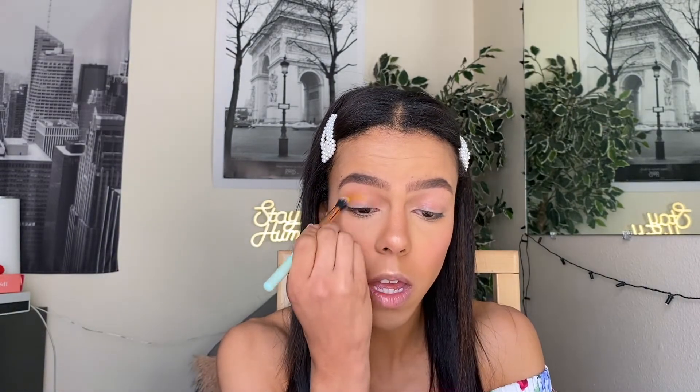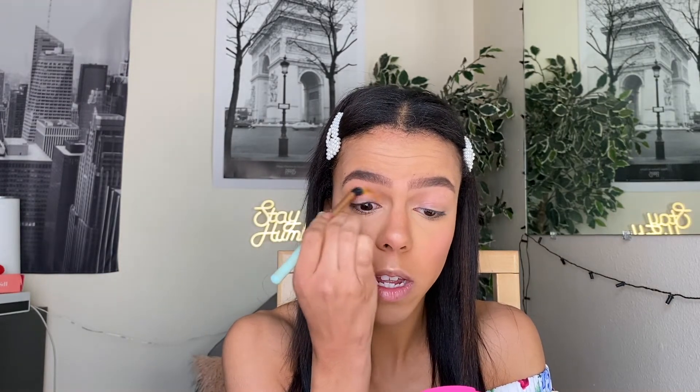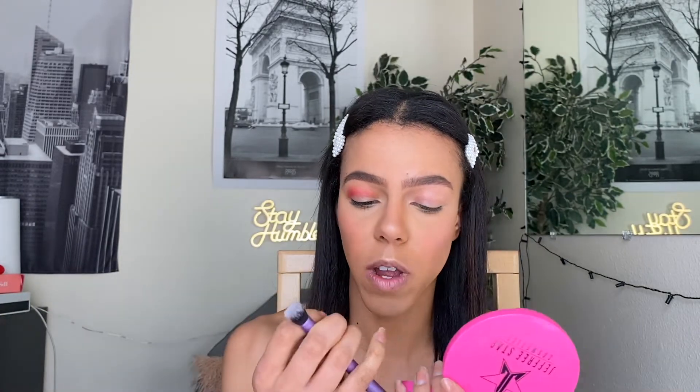I'm excited but also nervous — there's a lot on the brush. I feel like maybe I should tap it off but there's still a lot. I really have no idea what I'm doing, I'm just going for it. I'm actually gonna dip into 'Tipsy Girl' right here — a lot came off when I tapped, even though I just totally wiped off all that primer.